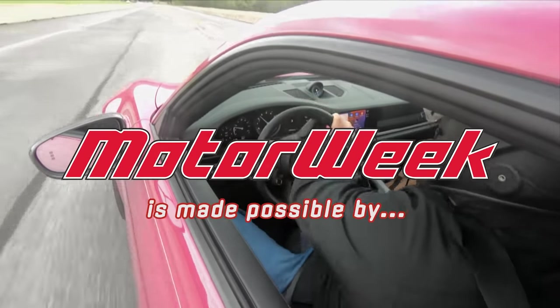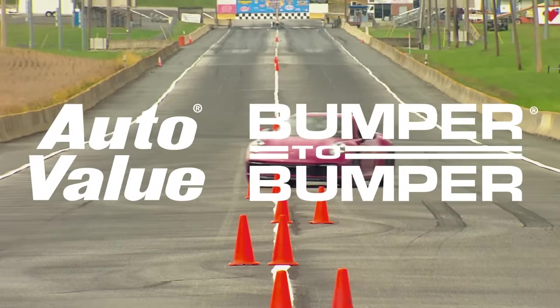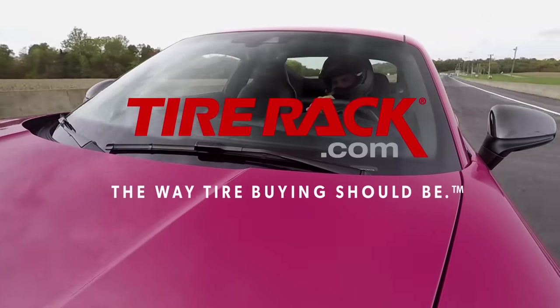Motor Week is made possible by Auto Evaluate, Bumper to Bumper, and TireRack.com.